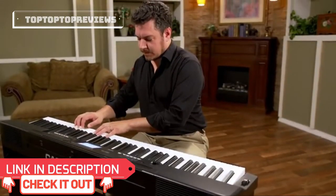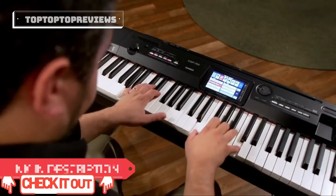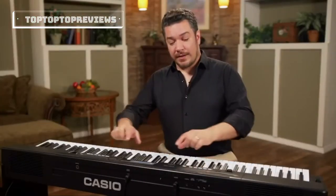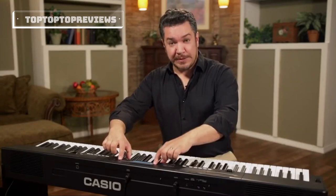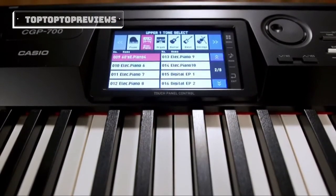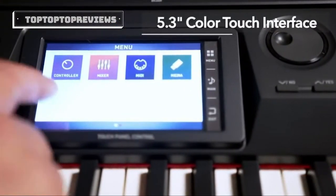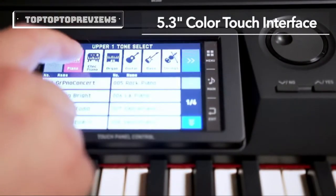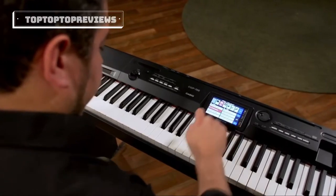It's perfect for piano players, songwriters, performers, or anyone who enjoys music enough to want to create it themselves. Here, in the center console of the CGP700, is a color-touch interface. This bright, clear screen responds immediately to your touch and lets you explore the CGP700's features easily and quickly.